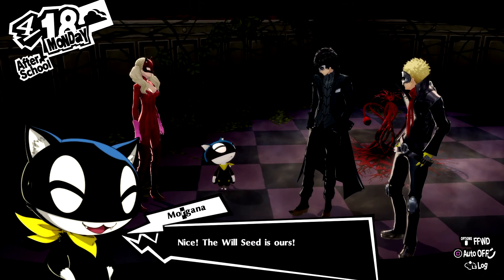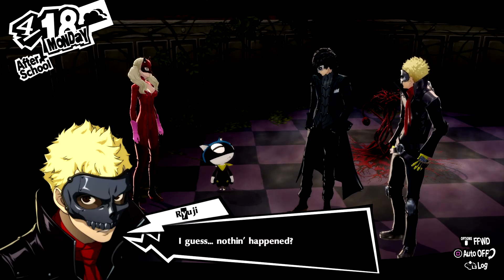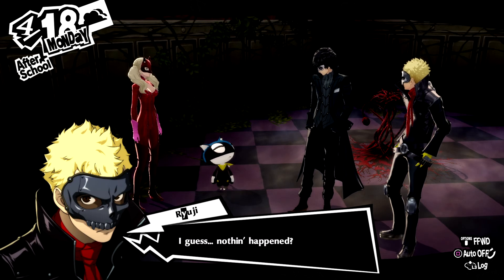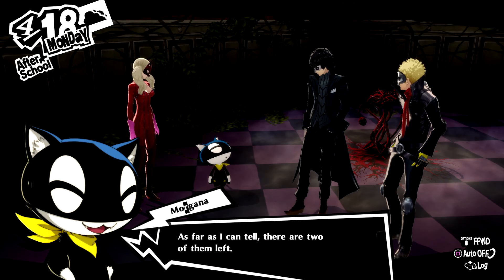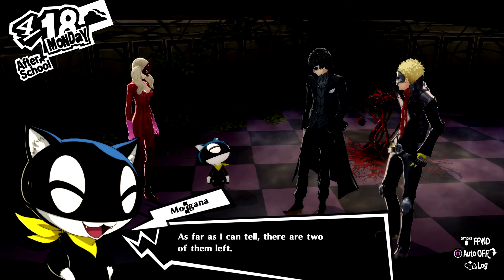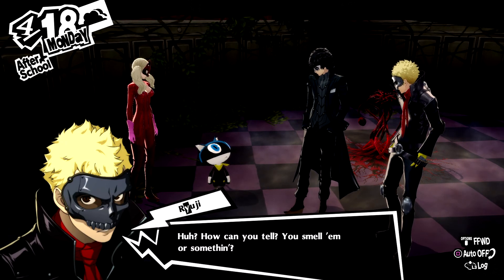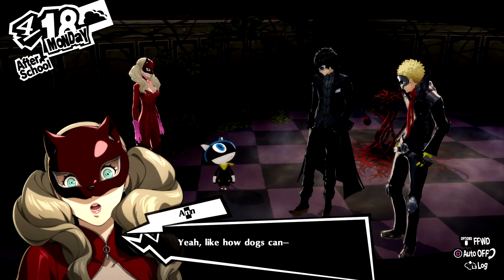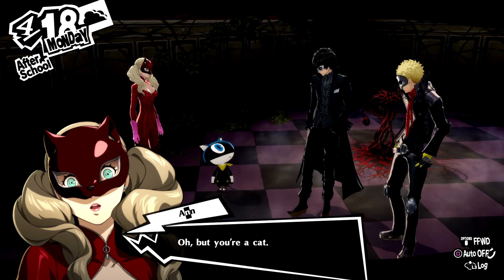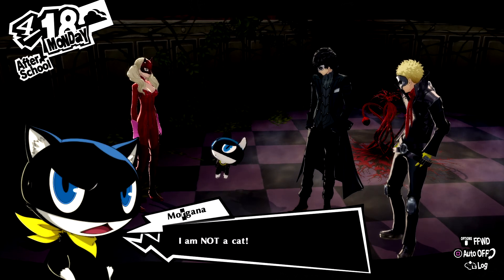Nice! The will seed is ours! Guess nothing happened. There are more of these around here somewhere — as far as I can tell, there are two of them left. How can you tell? You smell them or something? Like how dogs can... oh, but you're a cat. I am not a cat!